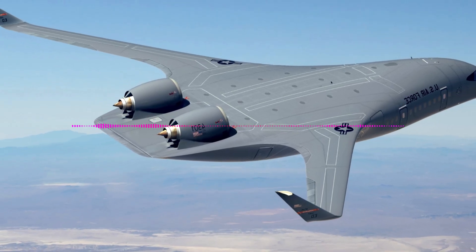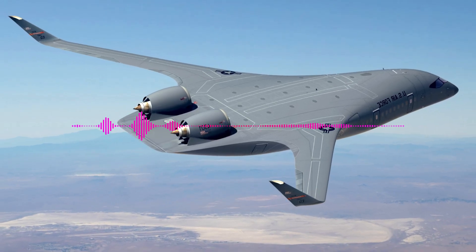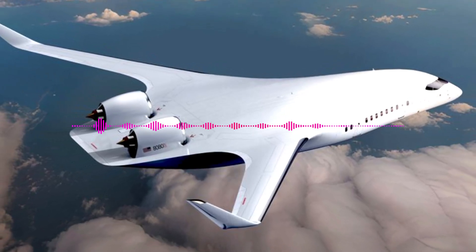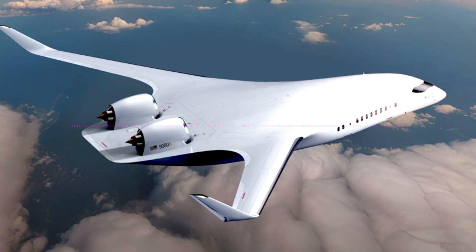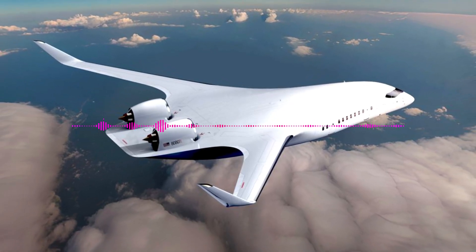The first flight of this demonstrator is scheduled for September 2027. An aircraft with a blended-wing body design, in which the wing merges with the fuselage, has significant advantages, reducing drag and generating lift across the entire surface of the aircraft.